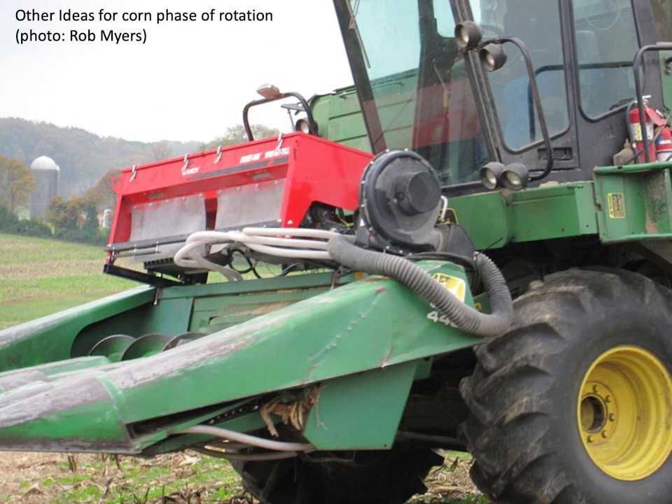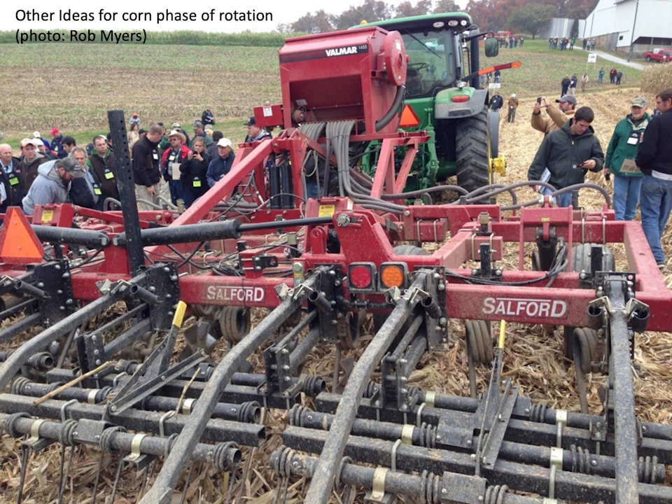Rob Myers — who will be here tomorrow — sent some other pictures showing a Gandy box on the front of a combine to spread cover crops and a Salford vertical-till unit with a Valmar box to broadcast cover crops and then get a little coverage with vertical tillage. I love seeing what farmers come up with because you know your equipment better than anyone. I didn't grow up on a farm — first time I was in a combine I called it a tractor, and that farmer will never let me live it down.